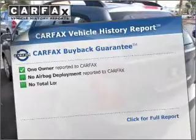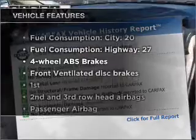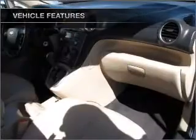Pamper yourself with memory settings. Carfax has offered to provide you with peace of mind. And with these notable features, you won't want to miss out on the opportunity to own this amazing ride.